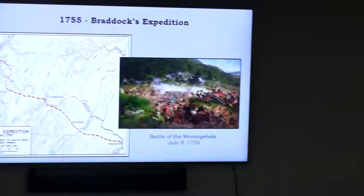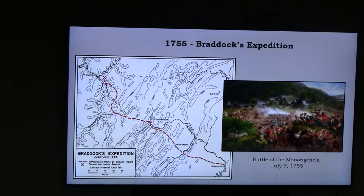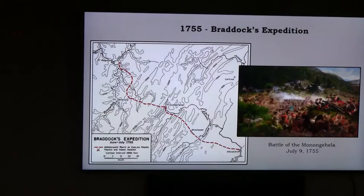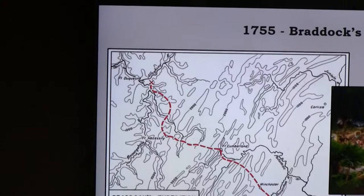Washington went back — he was a captain or lieutenant at the time — and told the governor he thought they could still take the fort. So in 1755, they sent General Braddock. He set out from Virginia, building a road as he went with a large force. He had to cross the Alleghenies and went past Fort Necessity, getting to about 10 miles from Fort Duquesne. Washington reportedly kept telling Braddock to watch out — the French and their allies don't fight like European armies do.